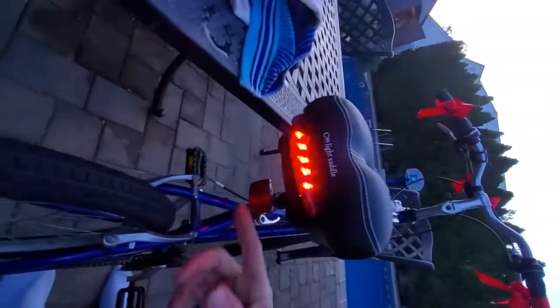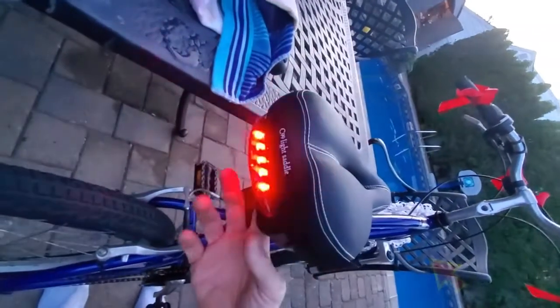But for me, those don't work. This is super comfortable. It's easy to reach behind and put the lights on as you're riding, however you want it — whether you want flashing, blinking, or steady.